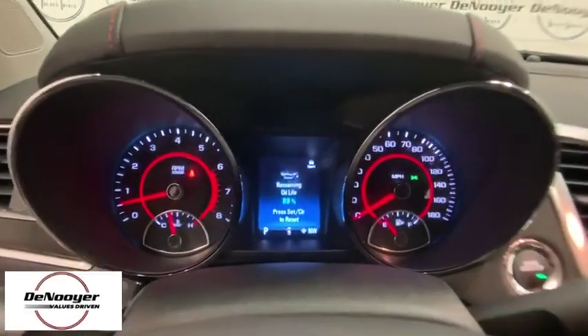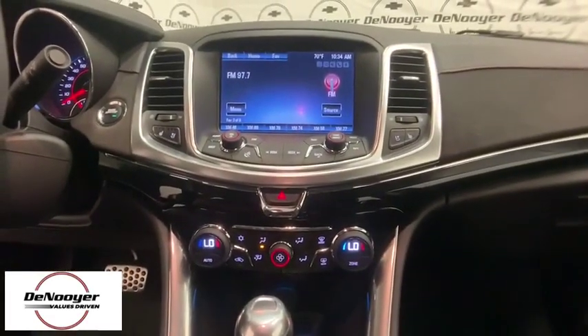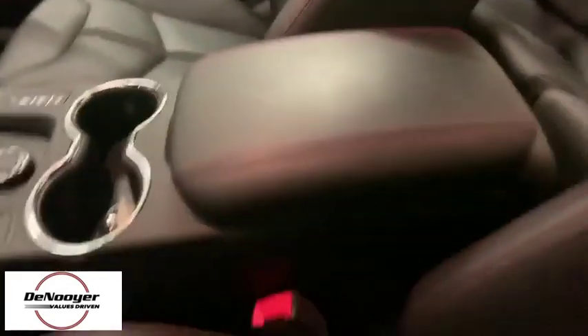Rear window defroster, security system, electronic stability control, heated front driver and passenger seats, trip computer, compass, brake assist, tachometer, panic alarm.